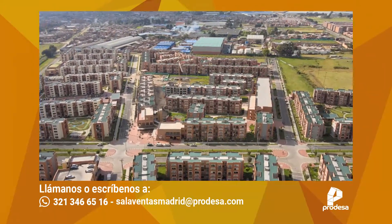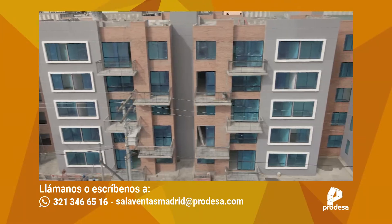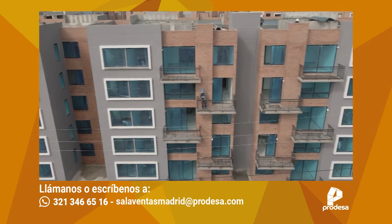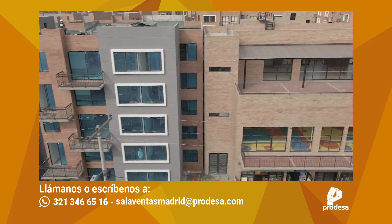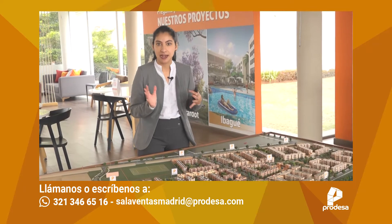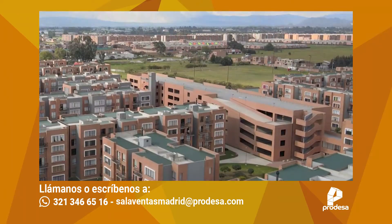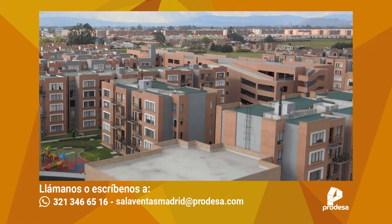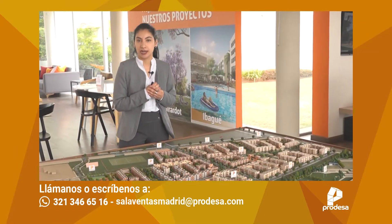En cuanto a zonas verdes nos encontramos con parque infantil, bioparque, parque para hacer ejercicio, aproximadamente 5 zonas verdes más. Palermo se conforma por 420 viviendas distribuidas en torres de 5 pisos, 4 apartamentos por piso, lo que quiere decir que la densidad poblacional es mucho más reducida en contraste a otros proyectos de la sabana. 4 apartamentos por piso le va a dar esquinero y medianero, súper importante, y todas las torres con ascensor. También contamos con edificio de parqueaderos de 5 pisos, también con ascensor, ya sea parqueadero cubierto o descubierto en la zona de la terraza.